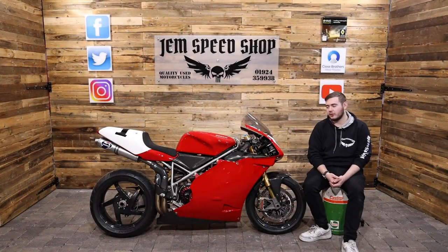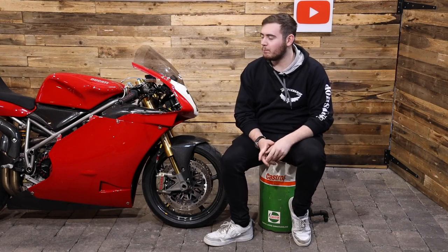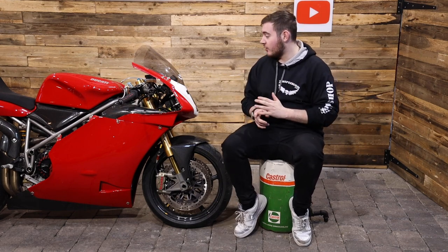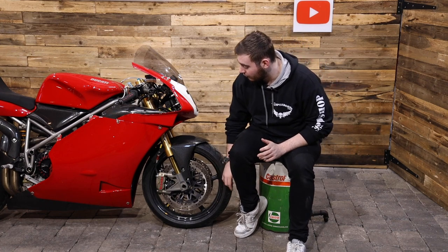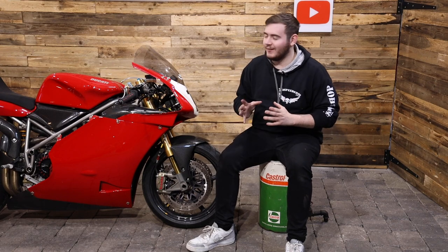Welcome back to a new episode. This episode we're looking at the awesome 748 RS EVO course bike, basically a world superbike spec machine. Now, this bike comes with £20,000 worth of receipts. It's full carbon fiber bodywork, carbon fiber wheels, all-ins Brembo brakes, and detachable brake lines as well. It's an amazing bike.